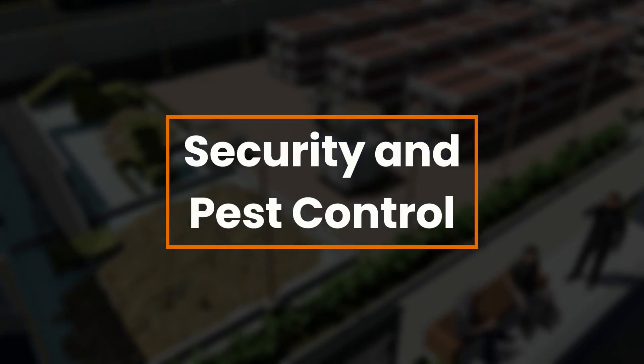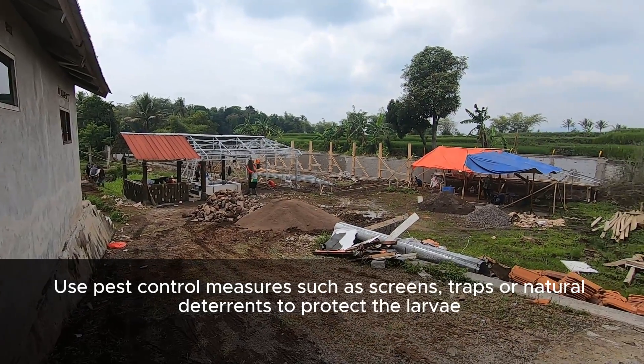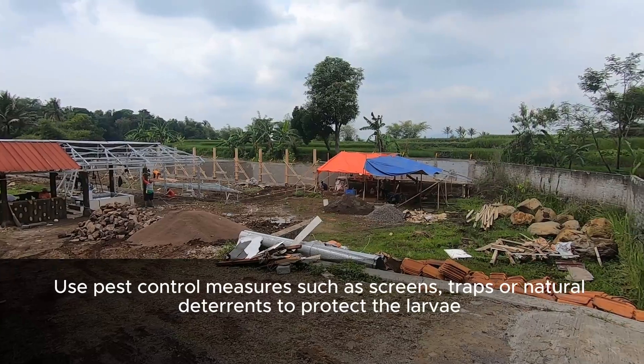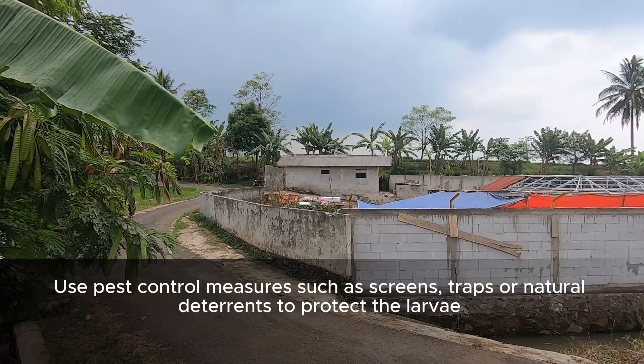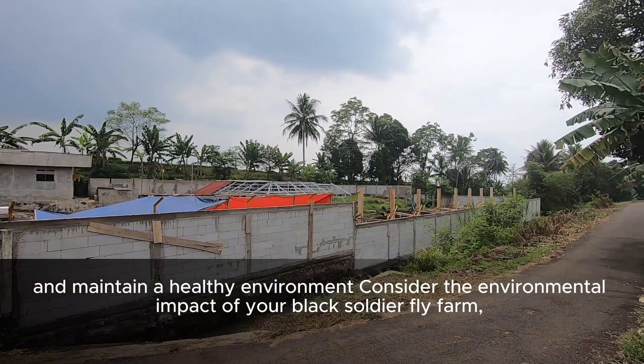Security and Pest Control. Use pest control measures such as screens, traps, or natural deterrents to protect the larvae and maintain a healthy environment.